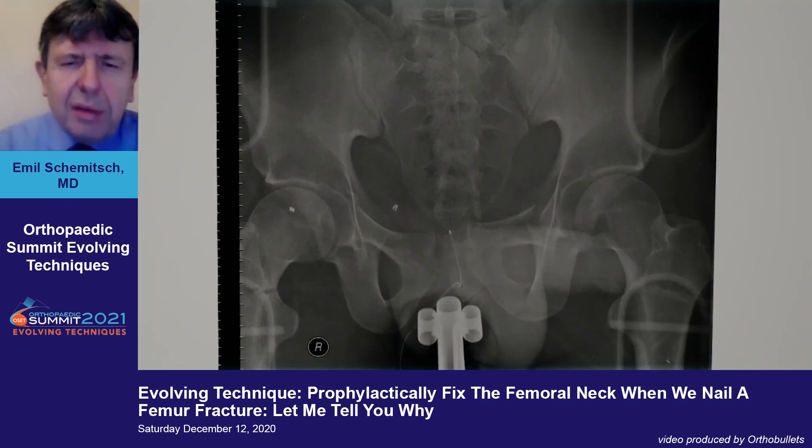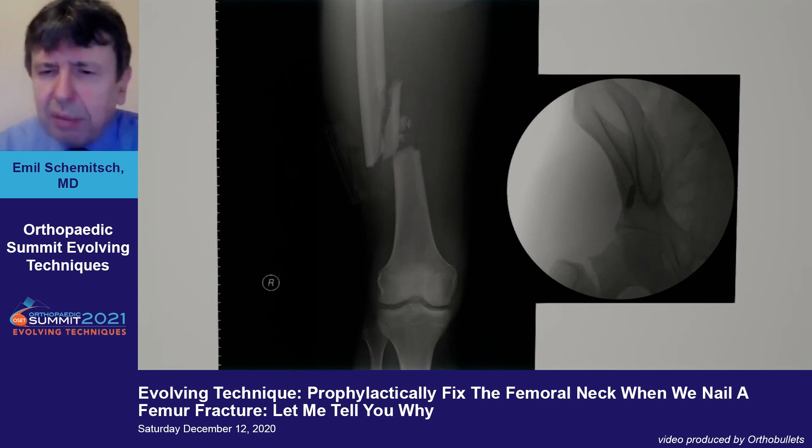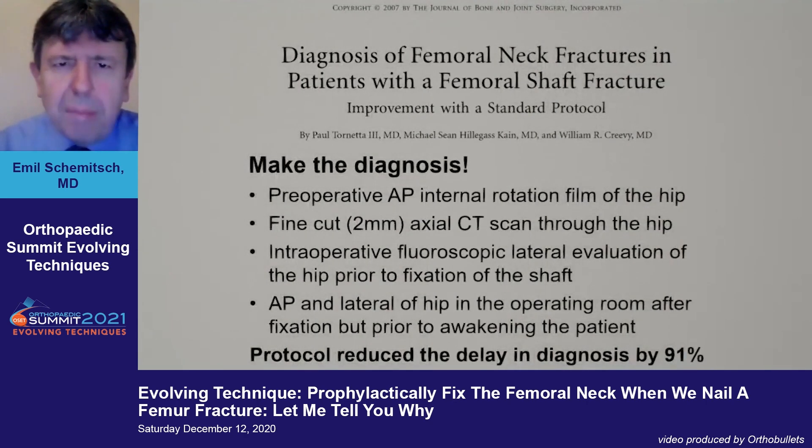Here's another example of what often happens with femoral shaft fractures. The patient is a trauma patient with a pelvis fracture and a femur shaft fracture — a lot of focus on the pelvis and femur — and the appreciation of the femoral neck injury only occurs in the operating room. You can see with traction the displacement of the femoral neck fracture. This patient required dual implants: a retrograde nail and a sliding hip screw, and fortunately went on to heal both fractures without incident.